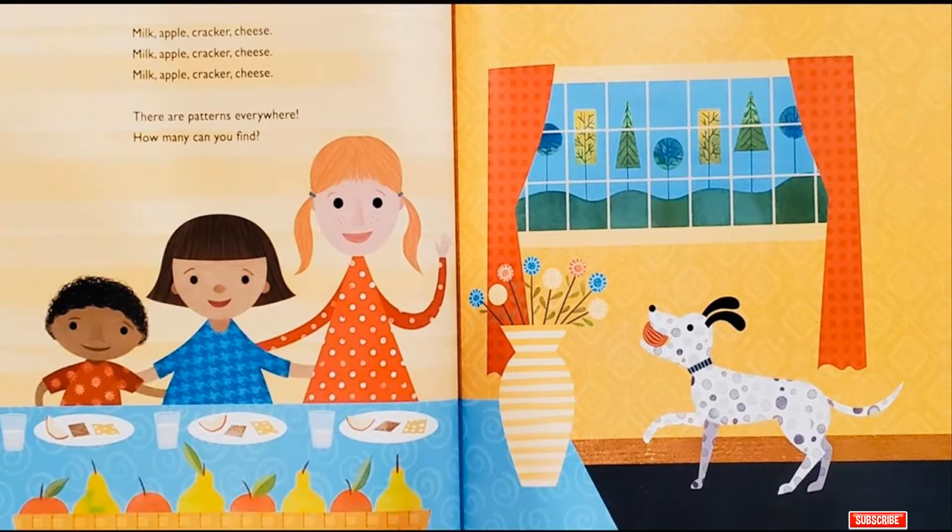Milk, Apple, Cracker, Cheese! Milk, Apple, Cracker, Cheese! Milk, Apple, Cracker, Cheese! There are patterns everywhere! How many can you find? Could you tell me?